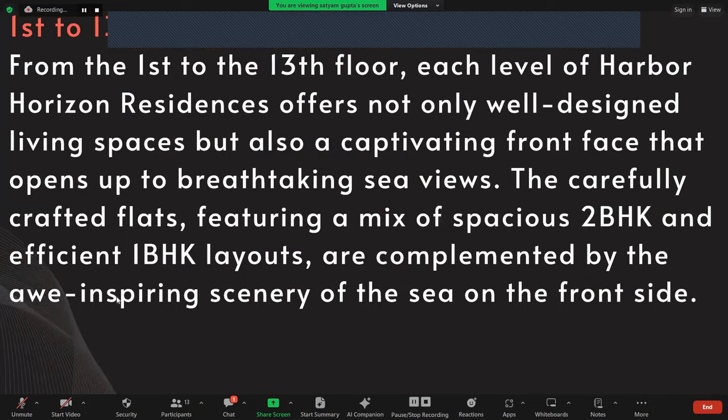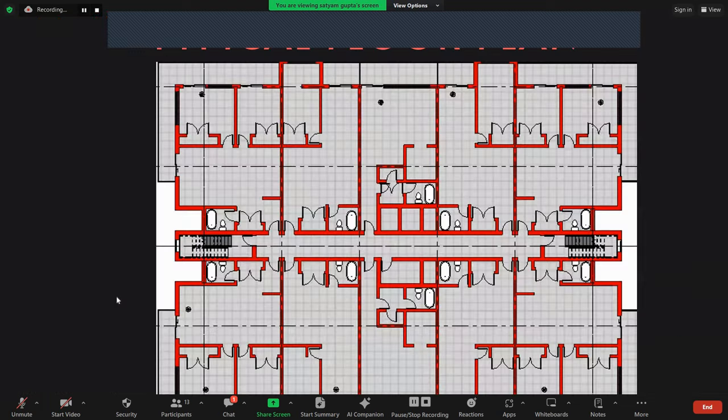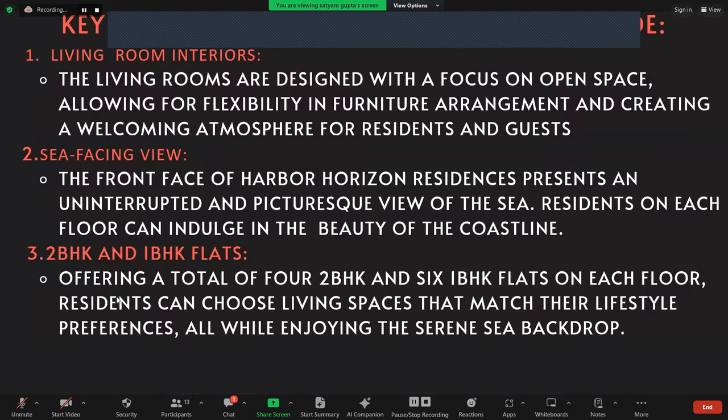Now coming to the Harbour Horizon Residency, it offers not only well-designed living spaces but also a captivating front facade that opens up to breathtaking sea views. This is the typical floor plan, which features four 2BHK flats and four 1BHK flats. Key features include sea-facing views, 2BHK and 1BHK flats, and living room interiors.